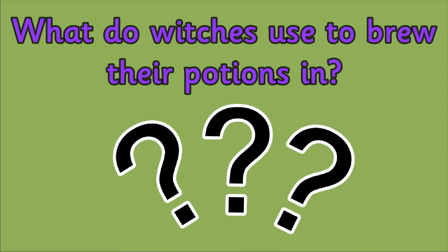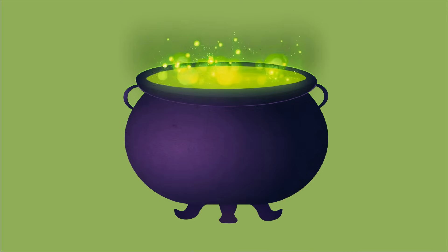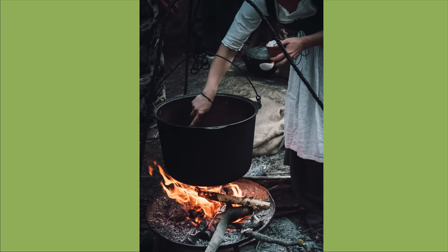The answer is a cauldron. Cauldrons are the perfect object to brew potions in because they are large and super strong.